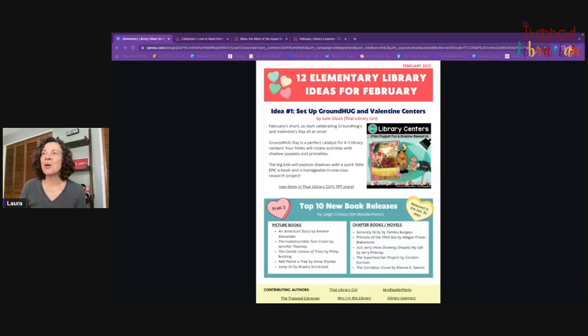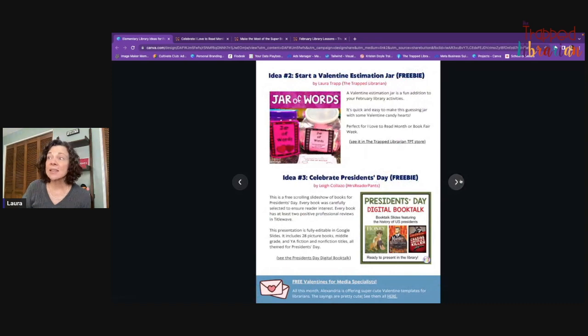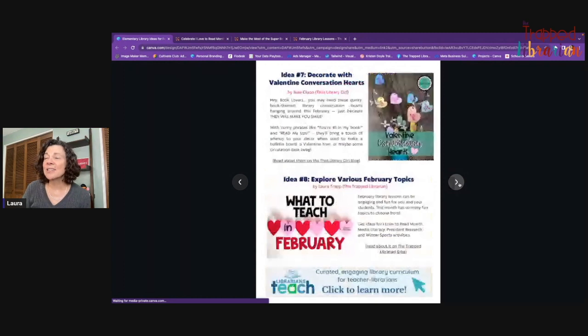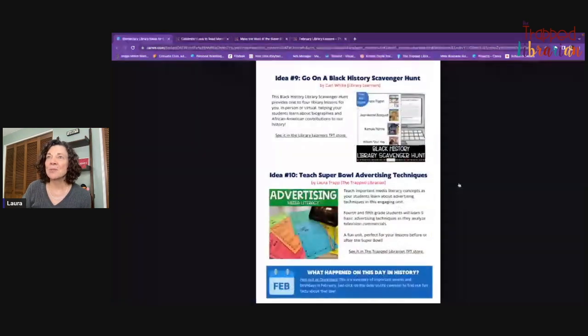The first thing I want to make sure you know about is this new elementary library newsletter that Lee Colazzo, Mrs. Reader Pants, started. It's available now for February — 12 ideas for your elementary library, with lots of links to freebies, ideas, and blog posts. There's a list of favorite read-alouds for Black History Month and some resources and blog posts that might really help you.